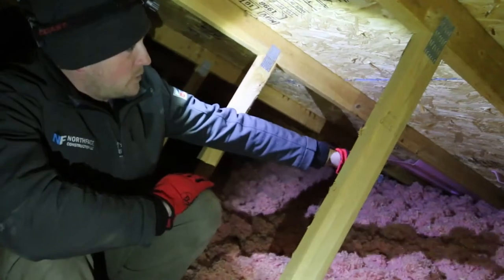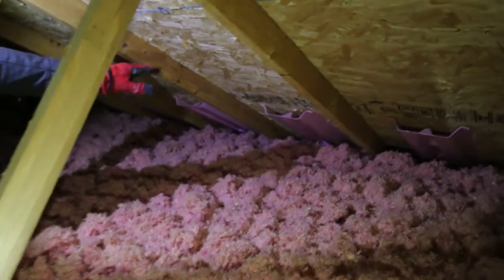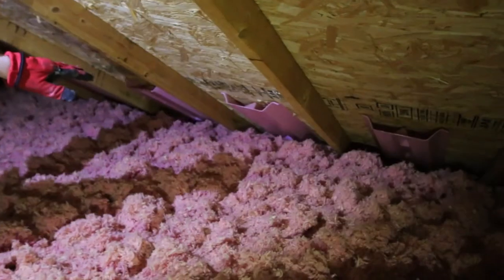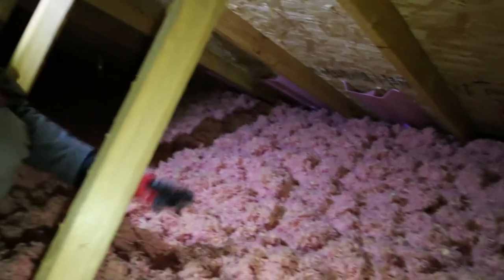Also a good thing is to check that you have proper ventilation. In this house we have the chutes coming up from the soffits and you can see there's a little bit of lighting — it's blocked off from the insulation getting into the soffits. We also know there are enough roof vents up here as well. You can see that hole for the square footage. So ventilation and sealing leaks are both key.